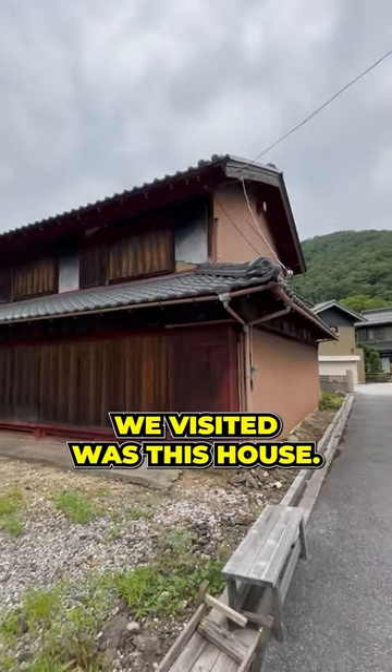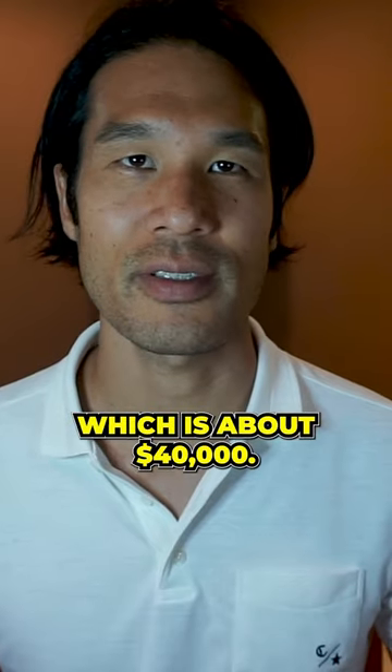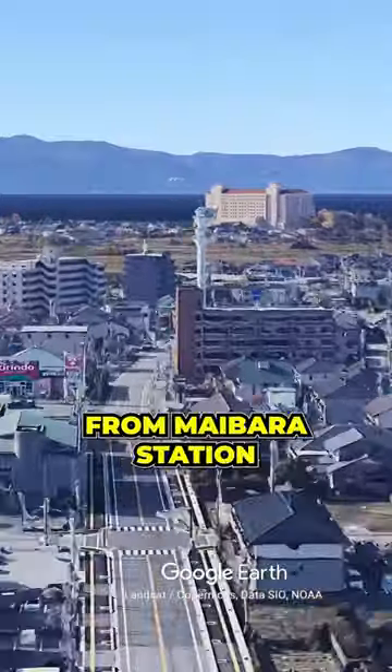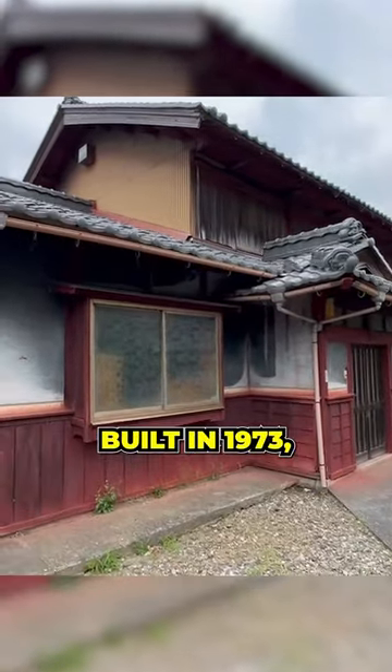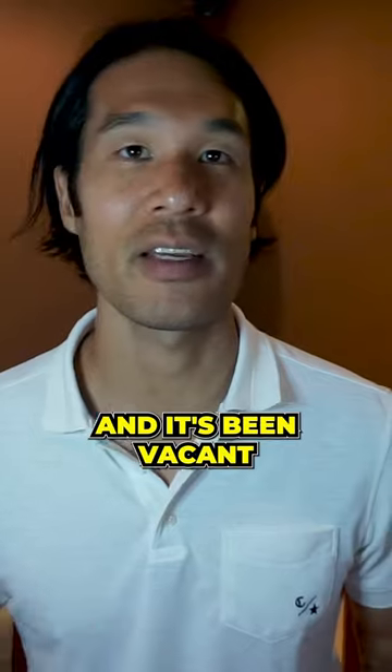The first property we visited was this house. It was listed at 5.8 million yen, which is about $40,000. It's about 15 minutes by car from Maibara Station, and it's very spacious. It even comes with a guest house attached to it. Built in 1973, and it's been vacant for 20 years.